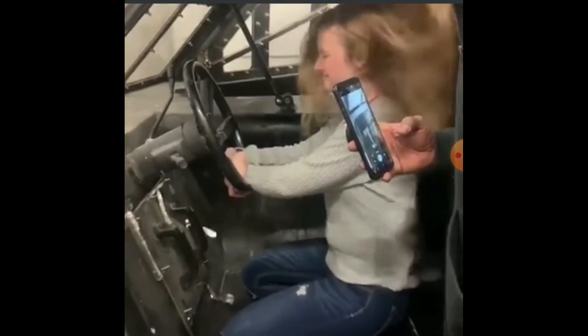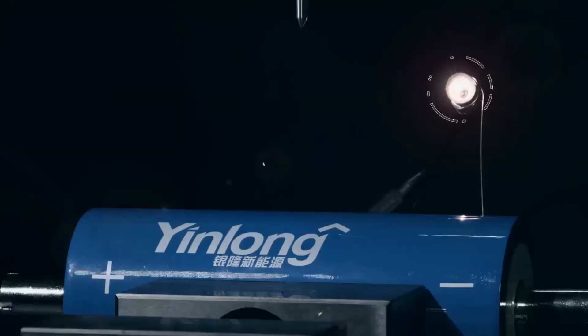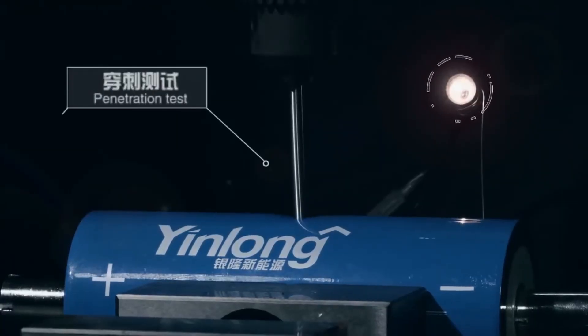They've got a very long life. It's going to be a big video and I'm going to try and include lots of information, so hang in there. They're normally used in high-power car stereos due to their huge power output, so they're considered the safest of all the lithium chemistries.